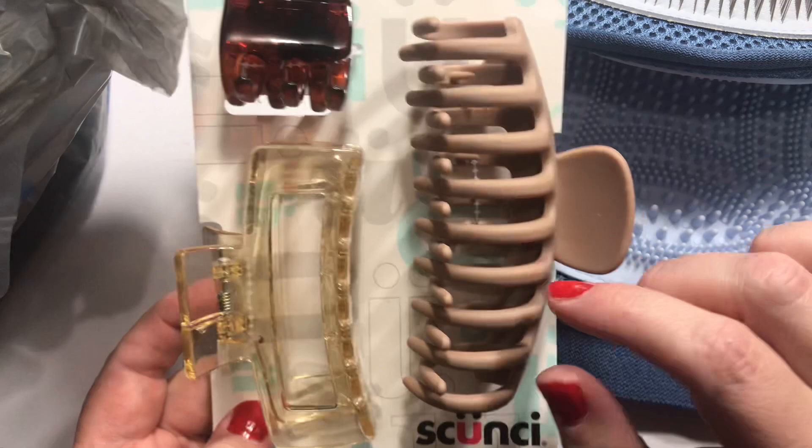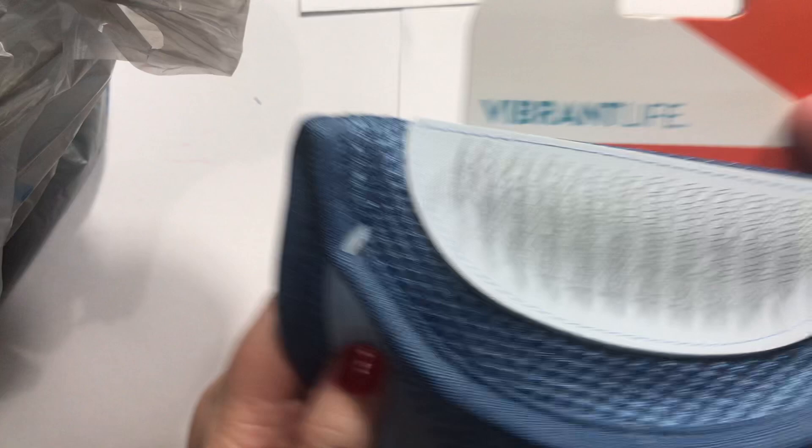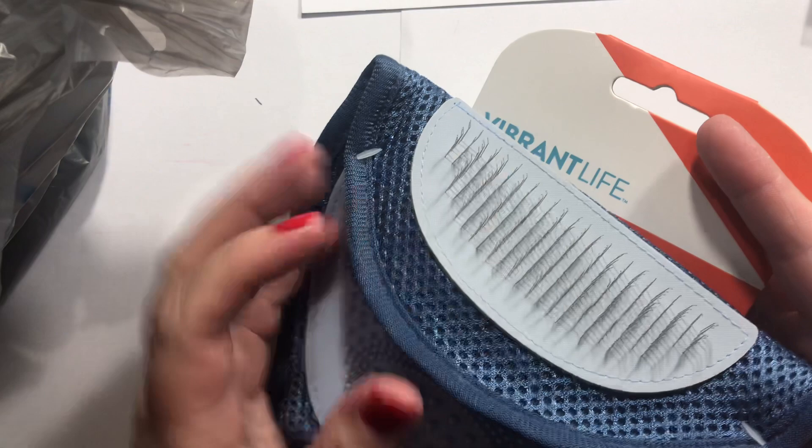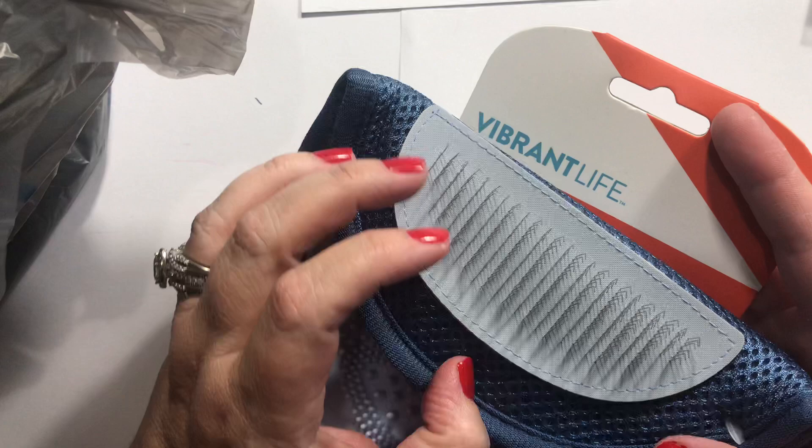Now for my non-craft bag from Walmart. I got some hair clips — they had a nice selection, I wear a lot of neutral colors so these will work. Also, my dog Brownie is terrified of the dog brush for some reason, so I bought this grooming glove — you just slide it on and pet her, it's a dual-function grooming glove, and hopefully she'll be cool with that.